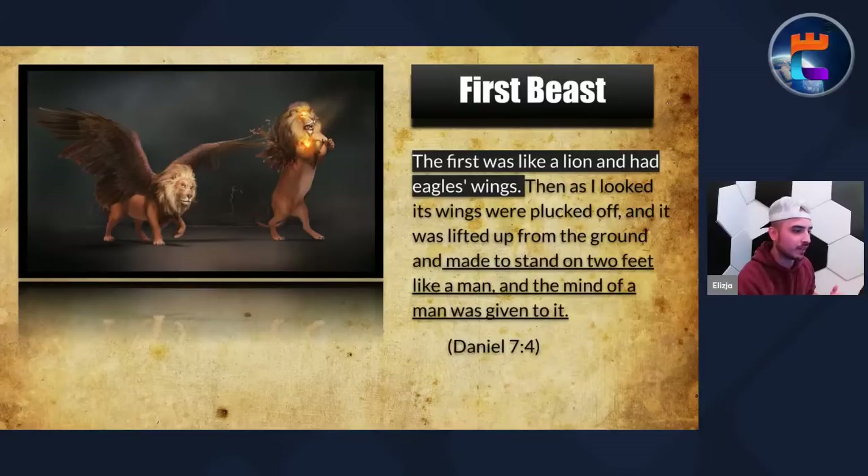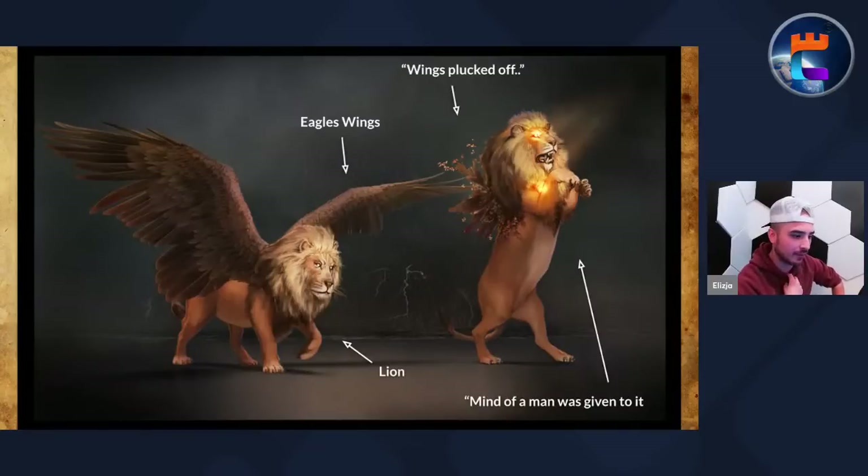Here is the first beast: the first was like a lion and had eagle's wings. Then as I looked, its wings were plucked off and it was lifted up from the ground and made to stand on two feet like a man, and the mind of a man was given to it. Very interesting imagery — it's a lion with massive eagle's wings, those wings are going to be plucked off, and a mind of a man was given to it. What does the mind of a man mean? Well, the Bible actually describes it for us.